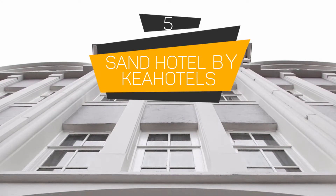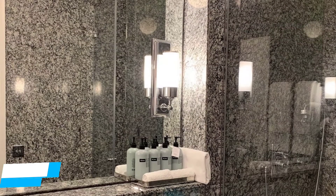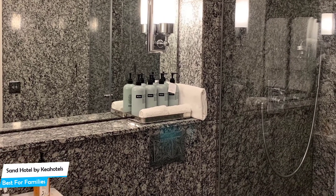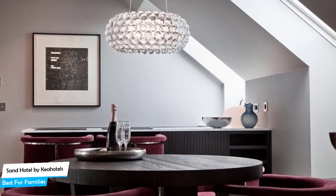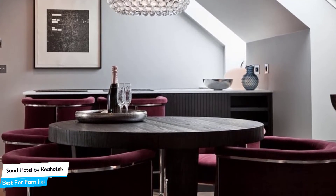Number 5: Sand Hotel by Kia Hotels – Best for Families. When you're traveling with kids, a city like Reykjavík is best enjoyed when you set up a base at a centrally located property that's designed to host families. To be able to enjoy your trip, you need a hotel that has spacious rooms, a child-friendly environment, and amenities you can use to relax. The Sand Hotel by Kia Hotels has it all.